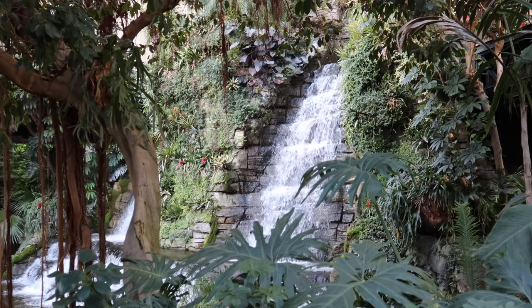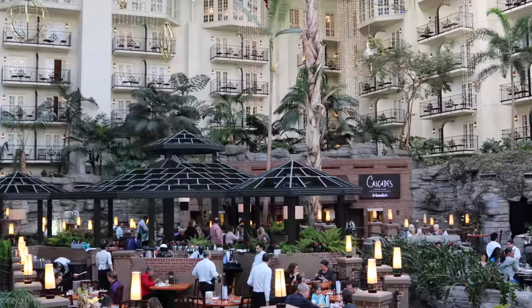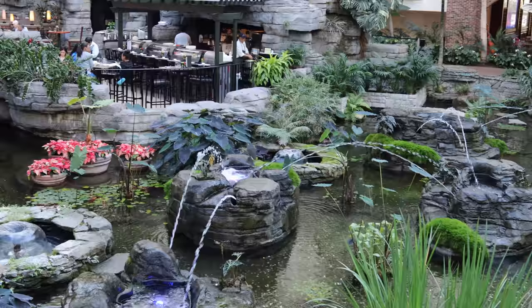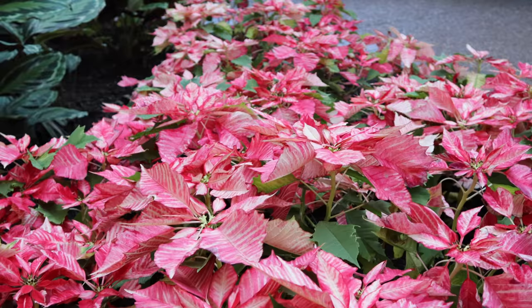I'm super curious as you watch this video — is there any other hotel that you've been to that you feel like is as beautiful or prettier than this? Let me know in the comments because I want to add it to my bucket list. I love getting to travel and seeing gorgeous hotels like this one.